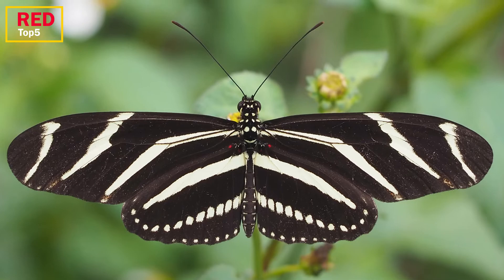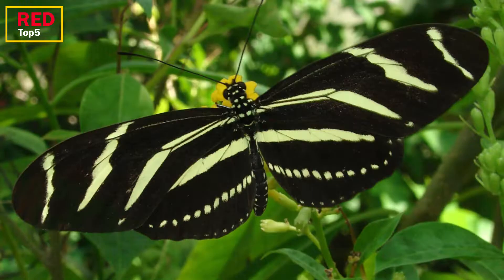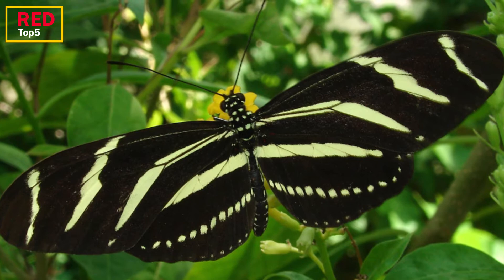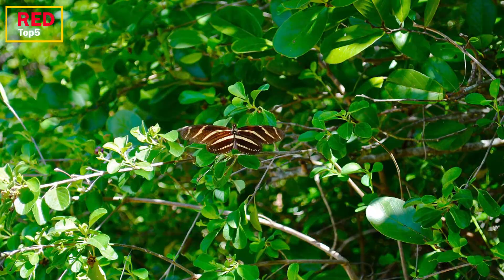Number 3: Zebra Longwing. The pollen it consumes and the venom it accumulates as a caterpillar while eating passionflower are both sources of this long-winged butterfly's toxicity. Its body transforms pollen into poisons known as cyanogenic glycosides. When pollen levels are low, the female butterfly sends her toxins to her reproductive system, which not only protects the butterfly but may also protect the caterpillar even before it hatches.